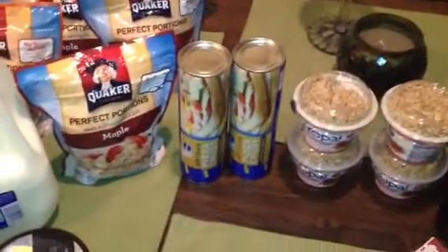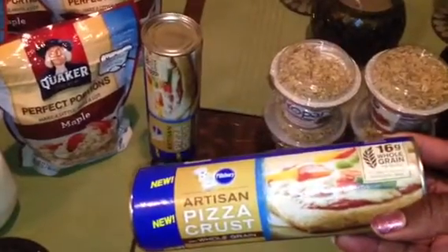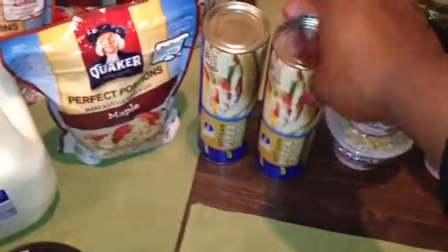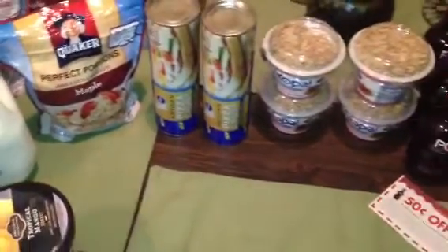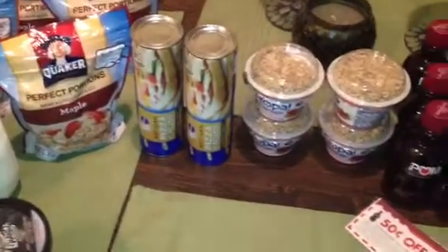The next item I picked up was a freebie — love the freebies! It was the Artisan Pizza Crust, the whole grain variety. This is on sale for $1.25 this week and we have a $1.50 off printable that just came out. I'll put a link to that below — I'm sure it will go very quickly so you want to move on that one.